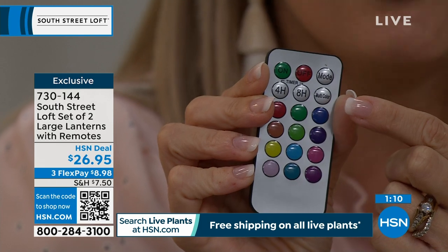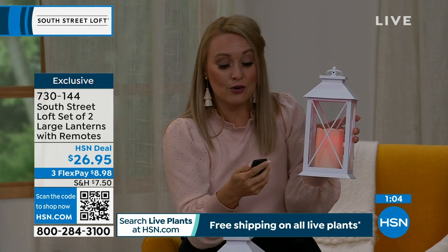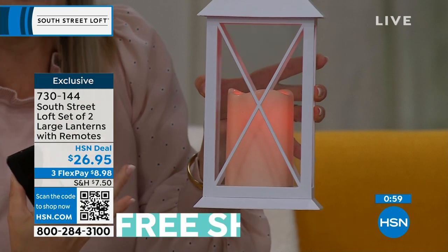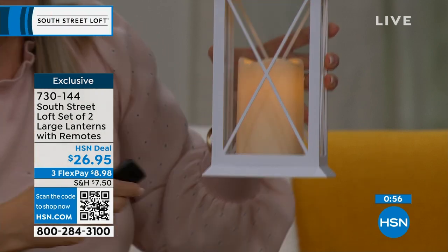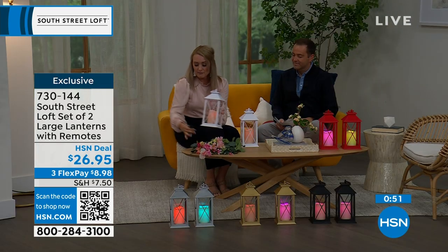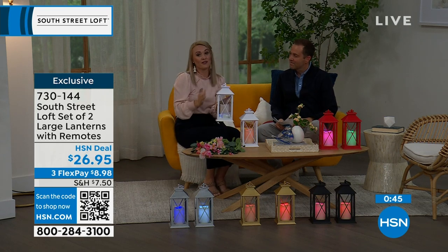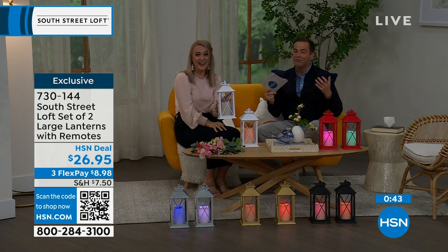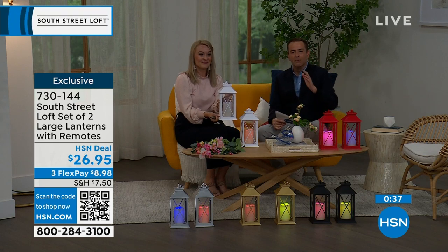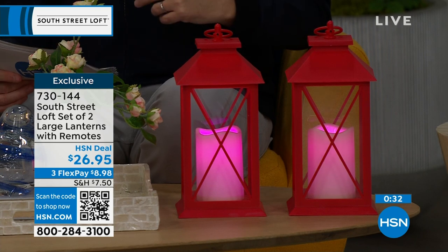You also have the multi-color mode, which cycles through all 12 colors, gradually rotating through them. Or you can be specific — set one lantern to red and another to blue, or do red, white, and blue for the holidays. You can have beautiful soft subtle lighting or go full holiday theme. The reason these are selling out is simple: you get two large lanterns for $26.95. That is crazy good value.